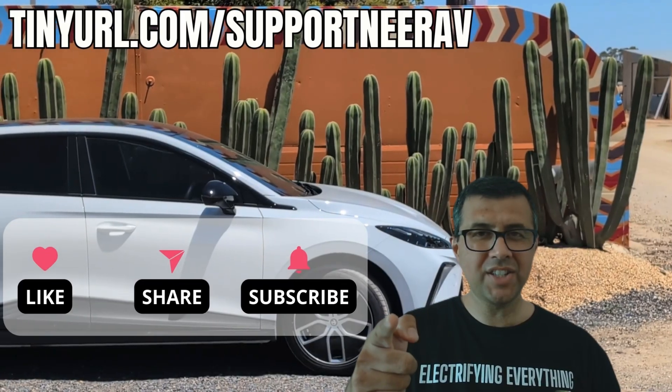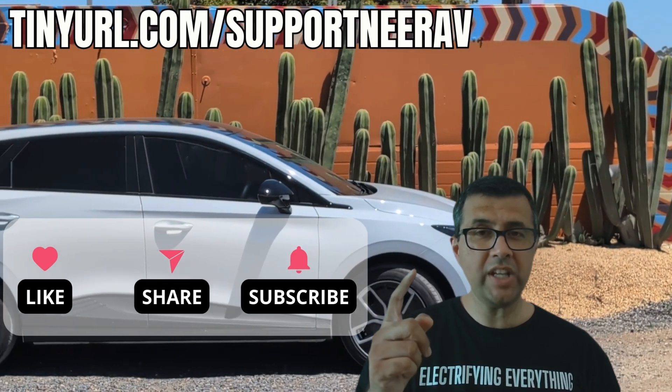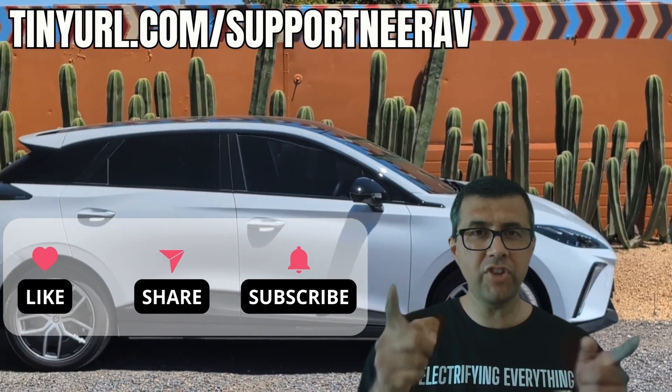Thanks for liking, subscribing and sharing my videos — it really helps me make more videos like this for you.